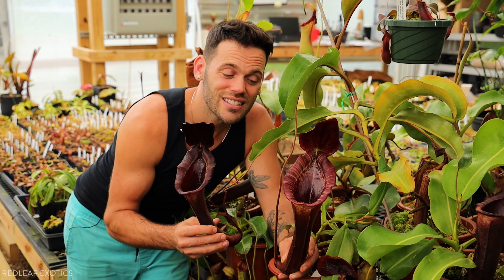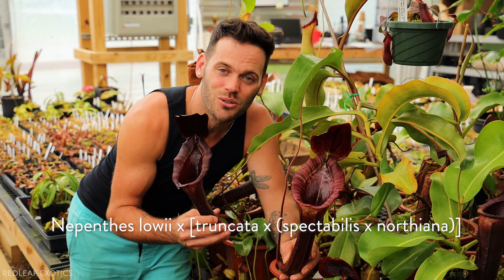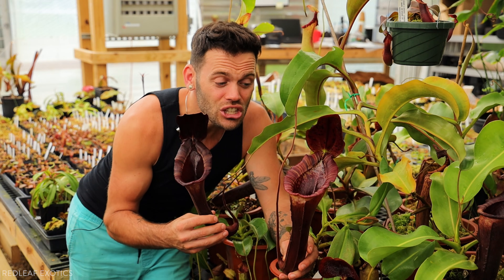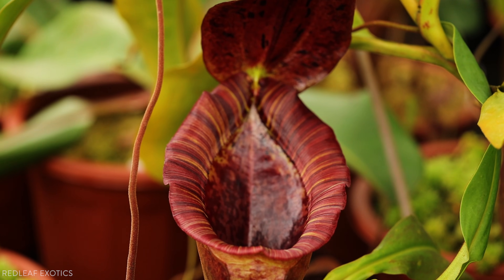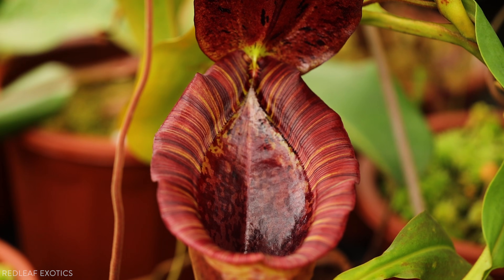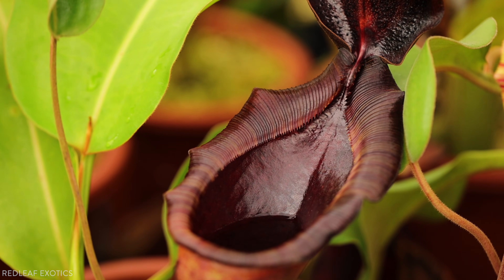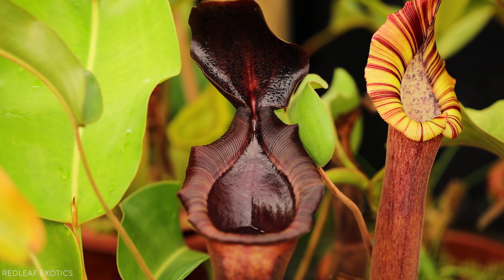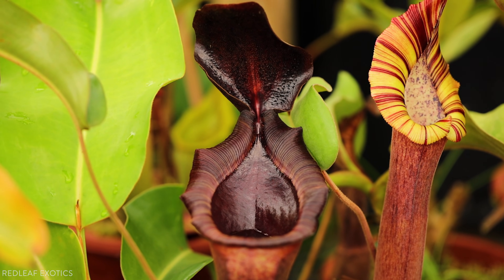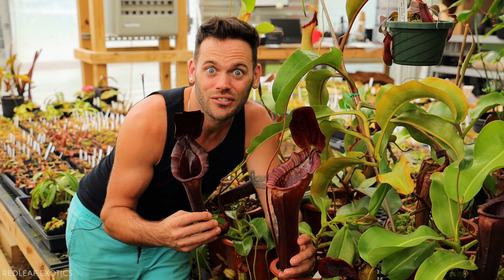Number three on the list and another confirmed mouse eater in the collection is lowii cross truncata spectabilis northiana. It gets these huge pitchers — this one is massive. Although it does not have any mice in it right now, it has eaten quite a few in the past. I'm sure in just a few weeks this new fresh one will probably capture a mouse. I'll update you guys if and when it does, but it's a big, beautiful plant and definitely has a taste for flesh.